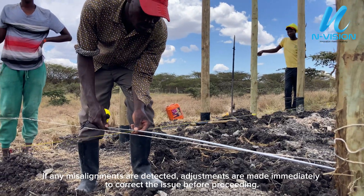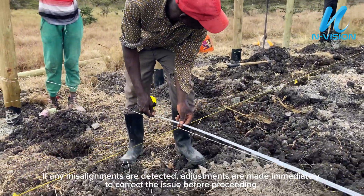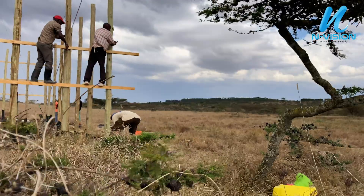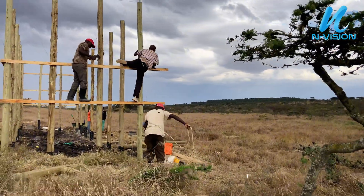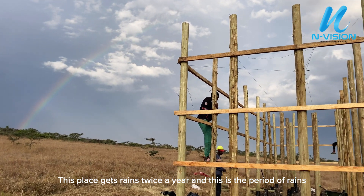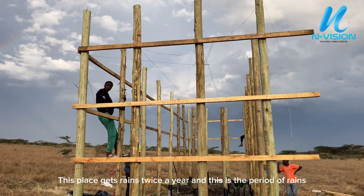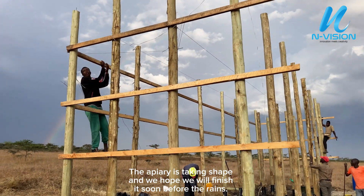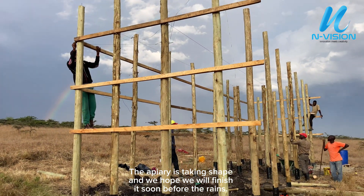If any misalignments are detected, adjustments are made immediately to correct the issue before proceeding. This place gets rains twice a year and this is the period of rains. The apiary is taking shape and we hope we will finish it soon before the rains.